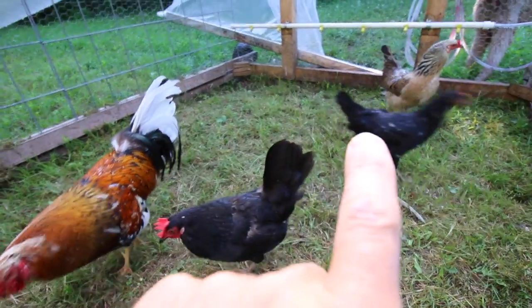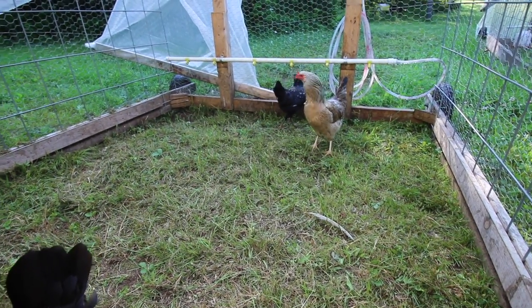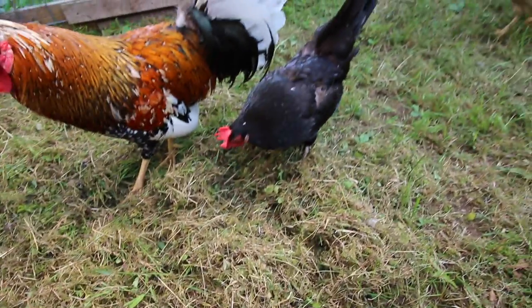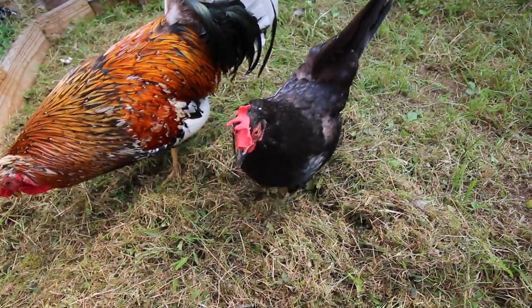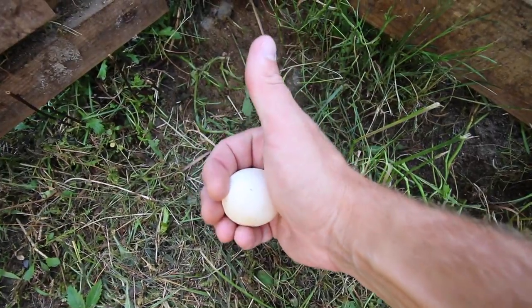And then we got Blackie — she's doing really well. She's all healed up, the other Icelandic chickens haven't picked on her, and they are all getting along very nicely. And look at that — we got an egg. Thank you ladies.